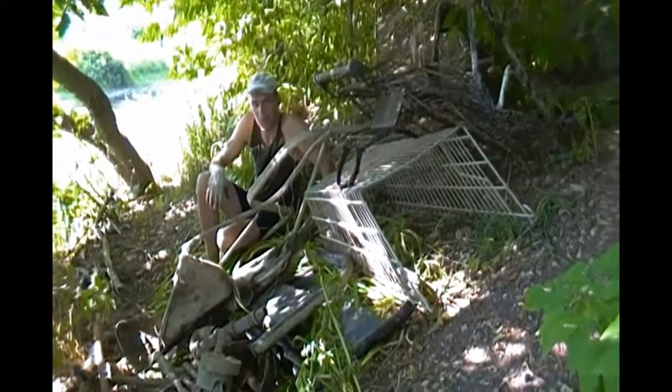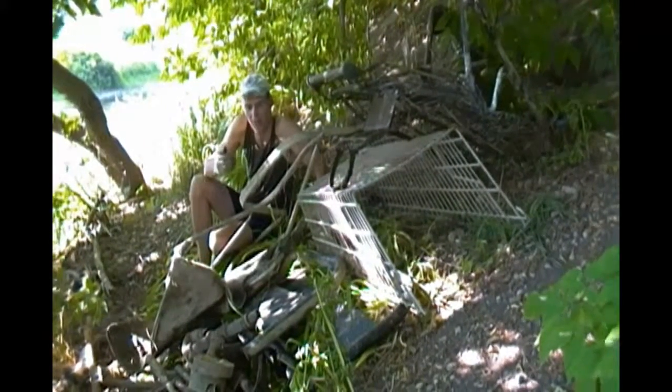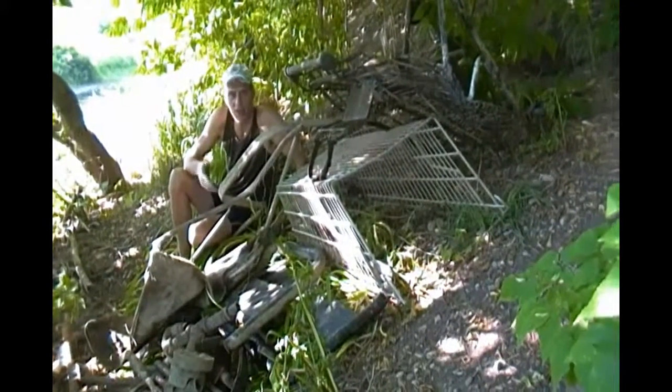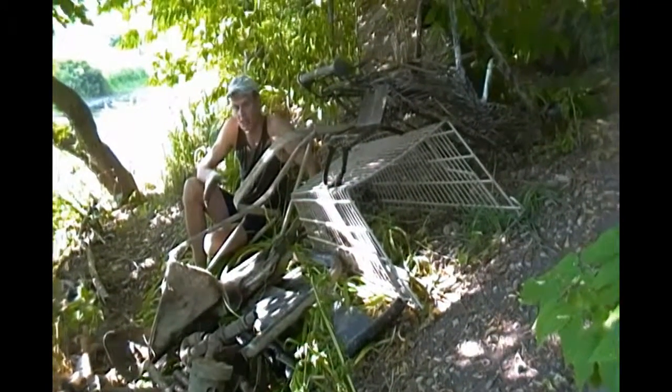Here you go — this is some of the stuff that I've pulled out of the Grand River. As you can see, there's a mix of everything from shopping carts to manhole covers, beds, rebar, plumbing, springs off cars — you name it, it's all here. It's pretty disgusting actually, but I got a lot of stuff out and I'm really happy about that.